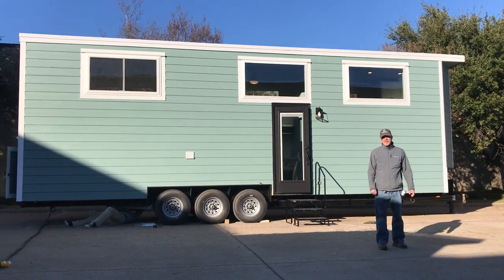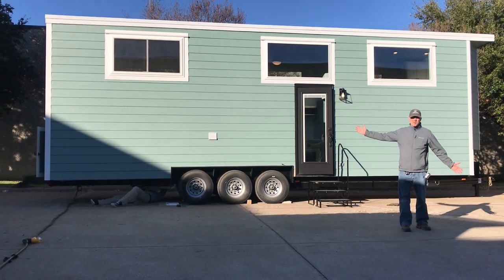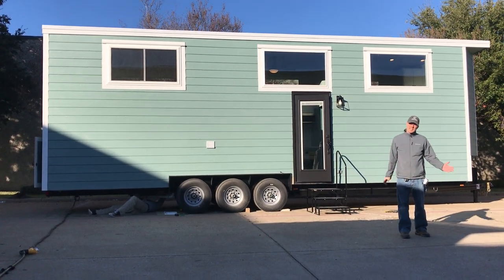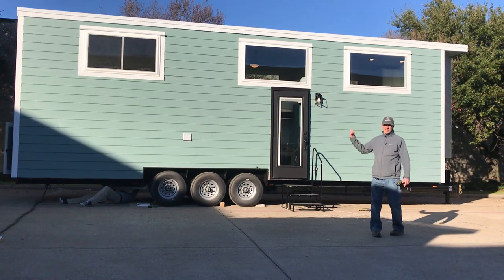Hi there, I'm Peter with Indigo River Tiny Homes and today we're delivering an eight-and-a-half by 32 foot Homesteader Deluxe. It's got some special features that we haven't done before, so we can't wait to show you. Let's go ahead and go on inside and check it out.